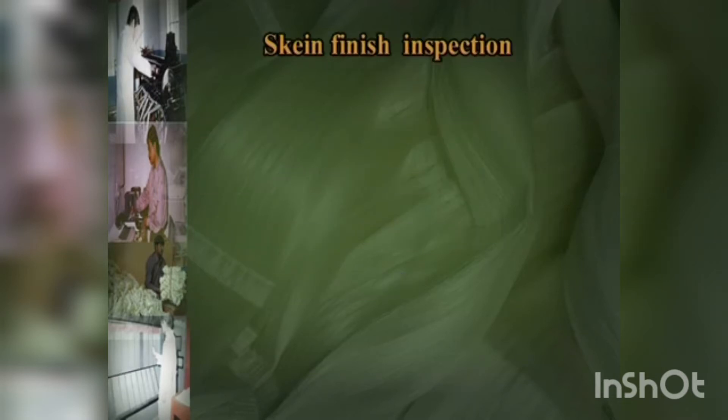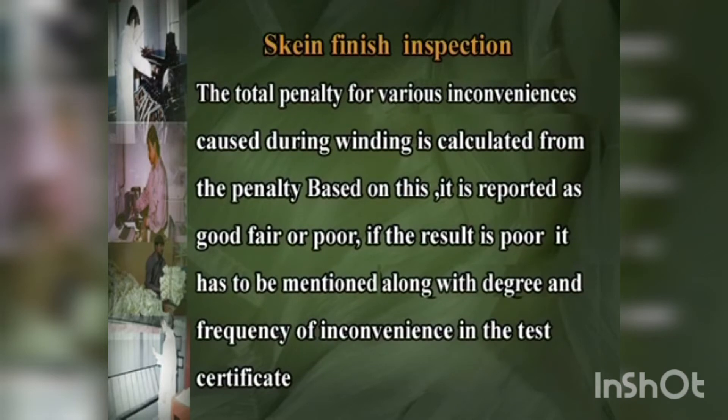Skin finish inspection: the total penalty for various inconveniences caused during winding is calculated. Based on this, it is reported as good, fair or poor. If the result is poor, it must be mentioned along with the degree and frequency of inconvenience in the test certificate.